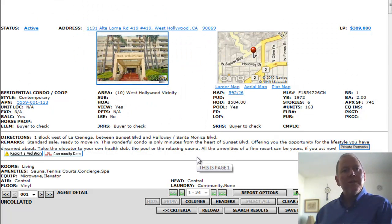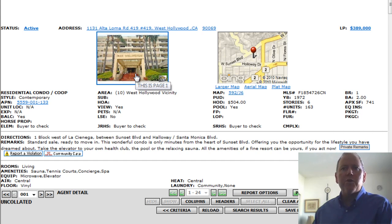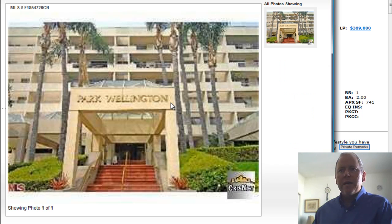A couple of nice ones. 1131 Altoloma Road, number 419 in West Hollywood. We've seen this building before. Built in 1972. One bedroom, two baths, 741 square feet at $504 a month HOAs. It's listed at $389,000.